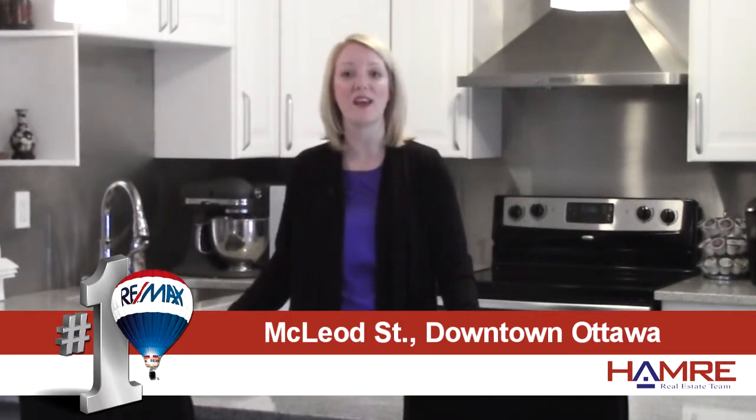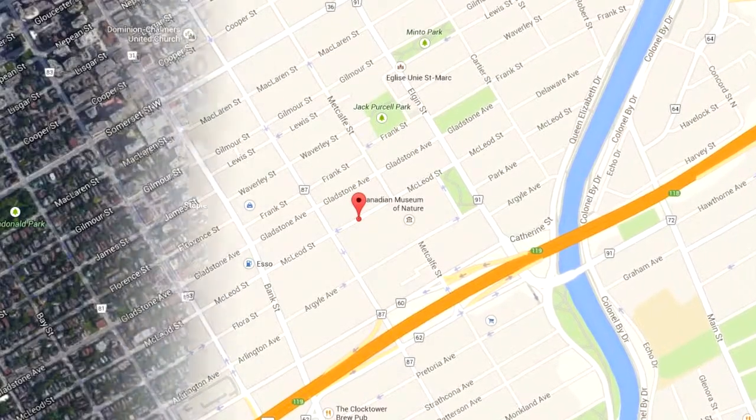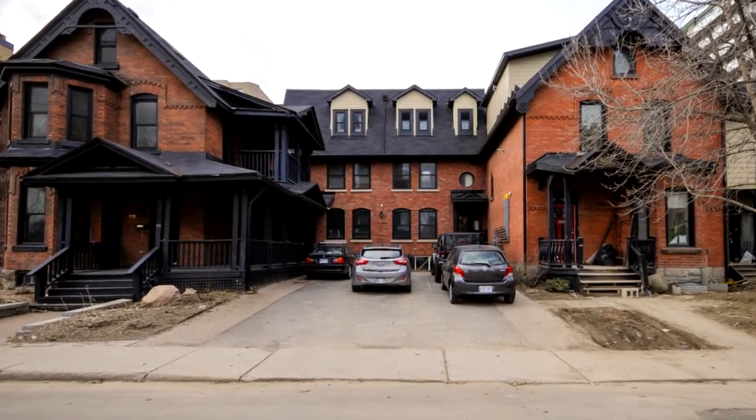It's located right across the street from the Museum of Nature in downtown Ottawa and it's a really unique condo in that you access the unit directly from the exterior and there are two parking spots right at your front door.